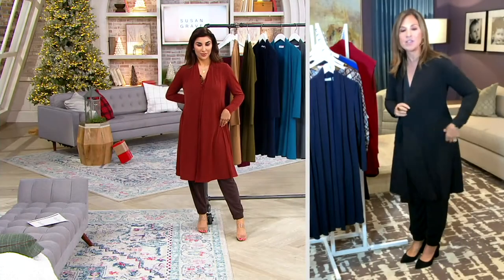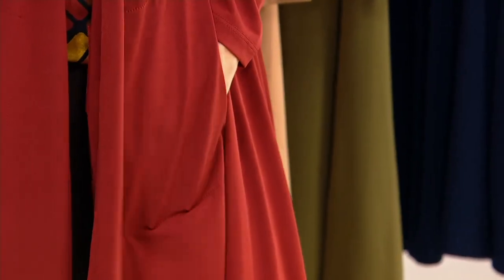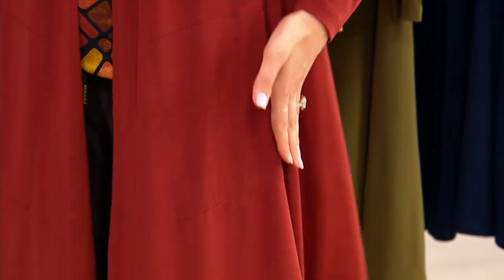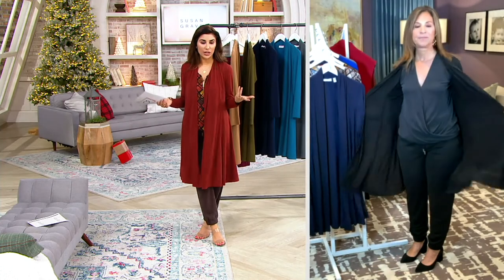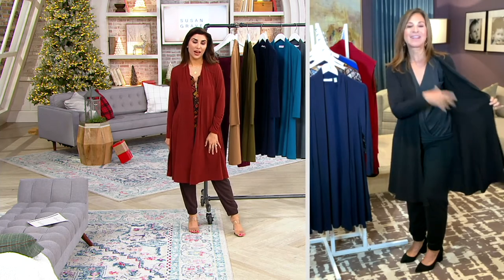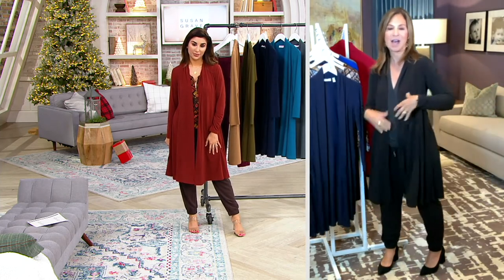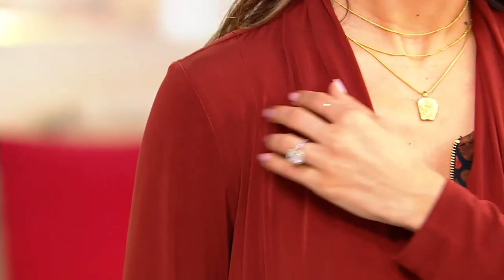Those pockets are totally invisible. They are invisible — I have to remind myself they're there because you don't see them at all. They're placed at the diagonal in a really secretive, cool way, because we don't want bulk or anything like that, but we still want to be able to use them. Even on the inside, you don't see the pouches hanging down. That's one of my pet peeves — cardigans where the pouches are hanging on the inside or even on the outside. We're very particular, and they're in exactly the right spot.